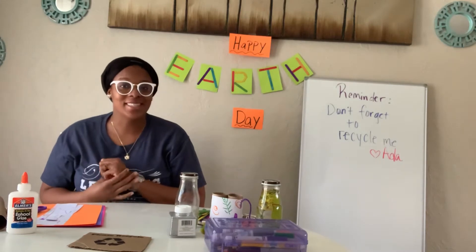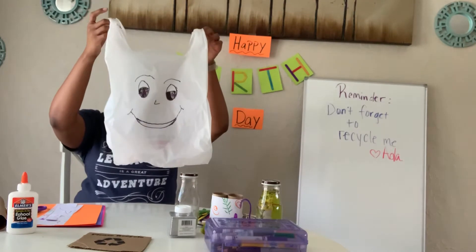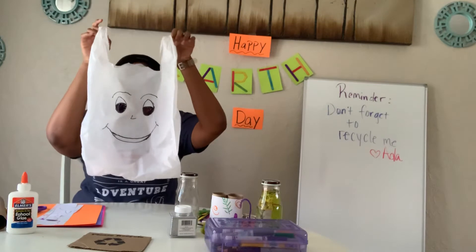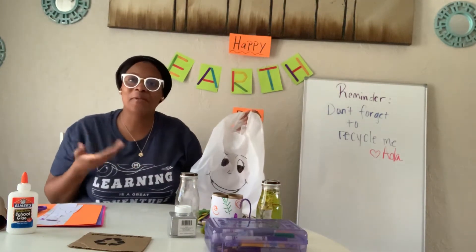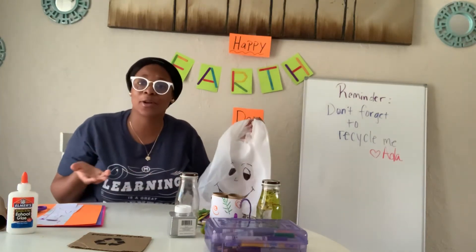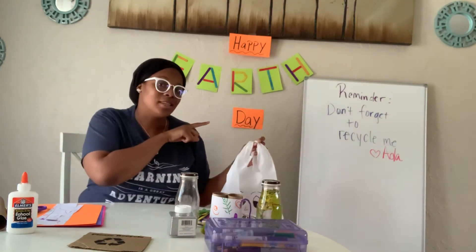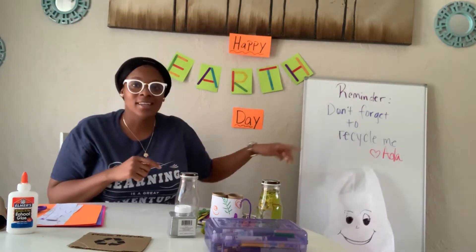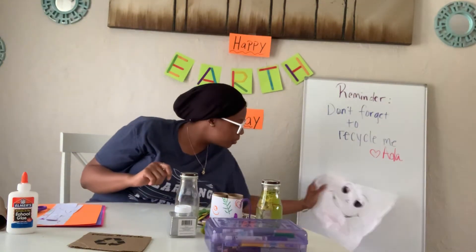Somebody came by to visit me today. It's Ada! Hello boys and girls. How are you? Don't forget to recycle. Ada came by today to remind me how important it is to always recycle. Don't only recycle on Earth Day — we should recycle all the time. I made myself a little note right here so that I don't forget to recycle Ada when we're done talking.